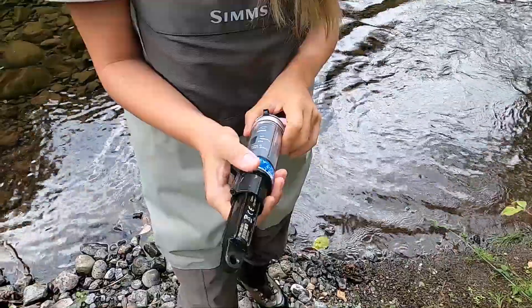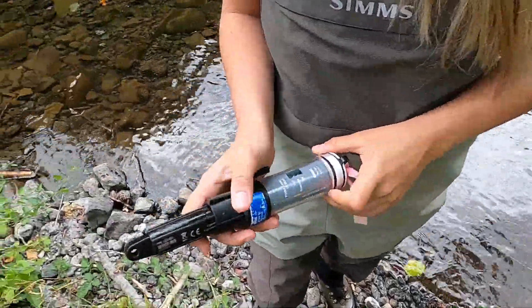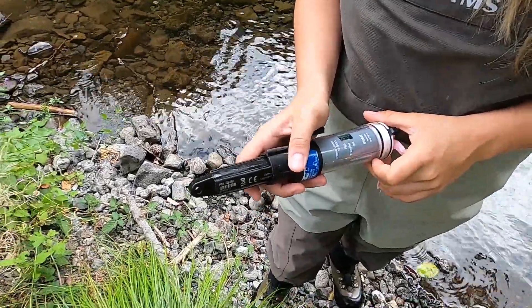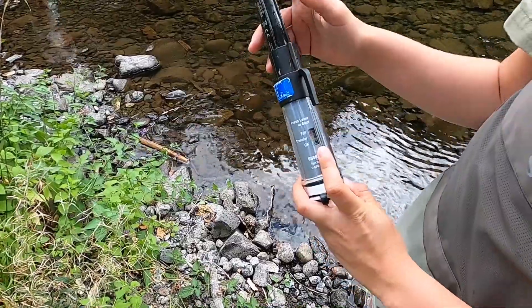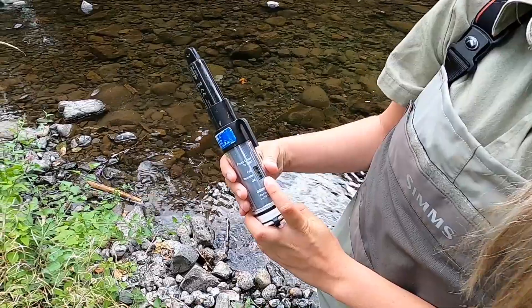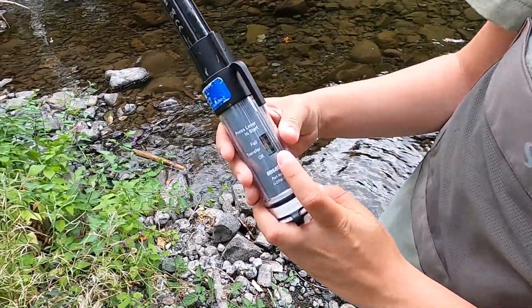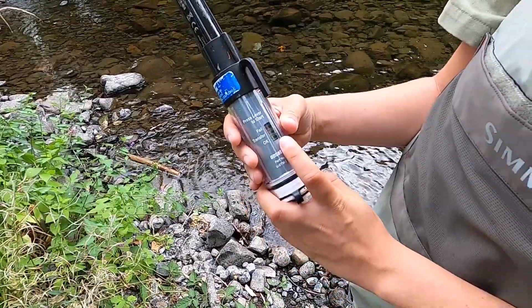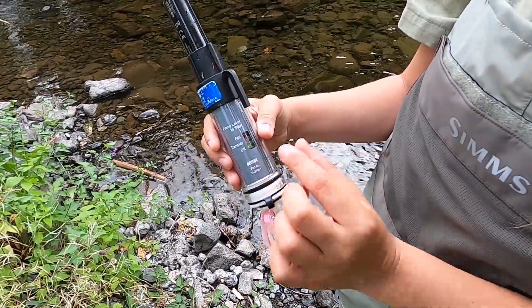Just pulling the data off of the logger. So what does this machine do? It's pulling the data off of the logger so that we can put it on our computer, upload it, and see it in a graph format — so the temperature, how it's changed over time. This is the last time we placed the logger in the water. It's currently transferring. When we get a green light, we know that we've got the information.